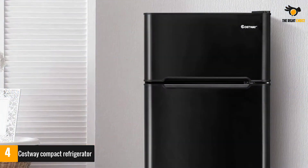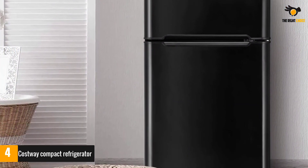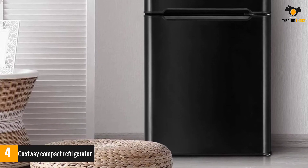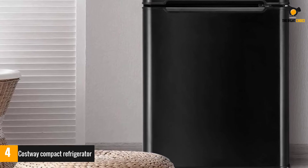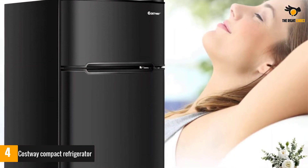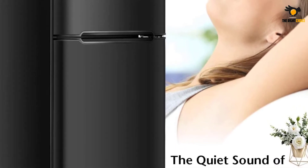The Costway Compact Refrigerator offers a crisper drawer perfect for keeping fruits and vegetables fresh. This product offers a powerful performance, operating quietly to cool 2.2 cubic feet of cooling space and one cubic foot of freezing space. This refrigerator offers years of reliable use thanks to the material's durability.